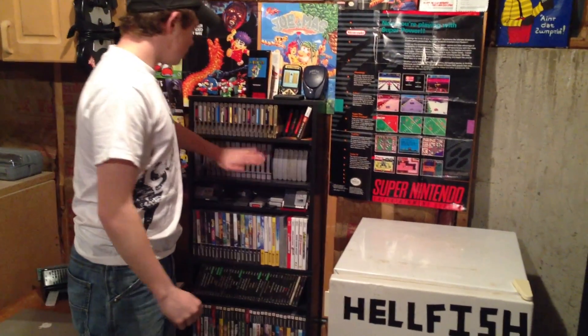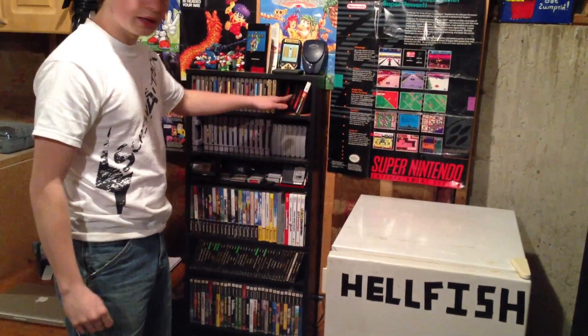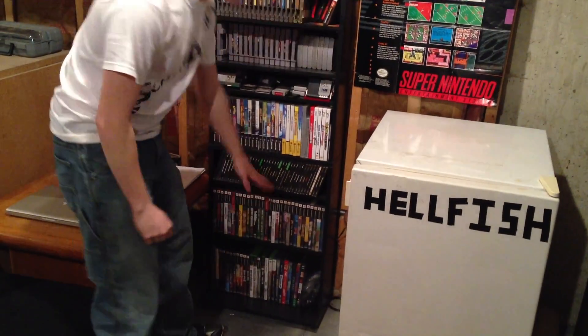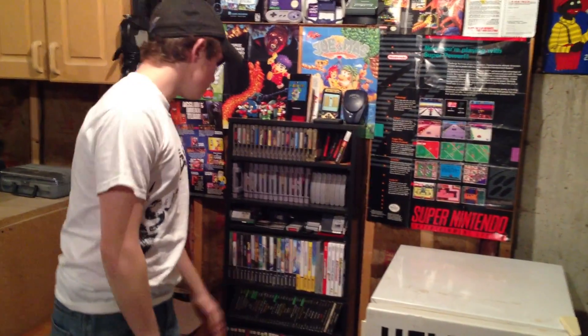We have our NES on top, and our SNES, along with Nintendo 64. We also have some Genesis, GameCube, PS1, PS2, and some miscellaneous Xbox games down there. We don't have many Xbox games, but the ones we do, we store them there.